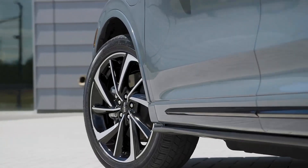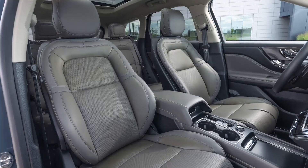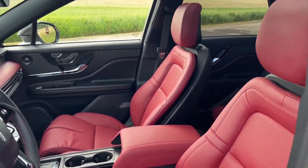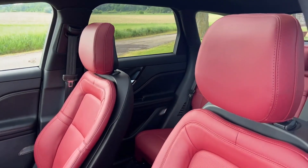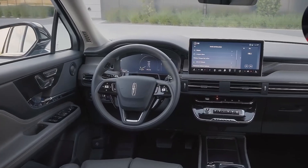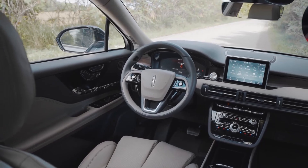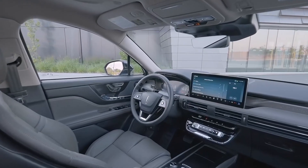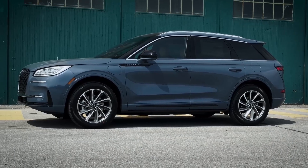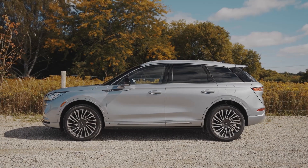Blind spot monitoring, rear cross-traffic alert, and evasive steering assist are standard. Options include Active Glide 1.2, a hands-free driving system. Positives include a comfortable cabin with high-end driver assist features, an available plug-in hybrid model, and one of the most affordable compact luxury SUVs available. Considerations: rivals have sportier performance, and the plug-in hybrid version has less all-electric range than competing SUVs.